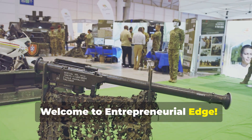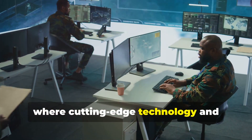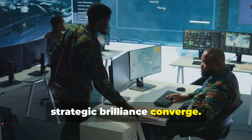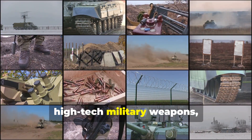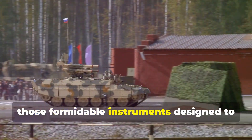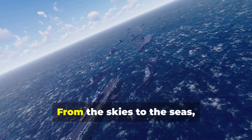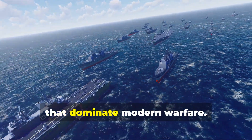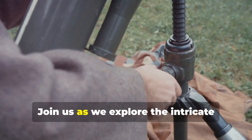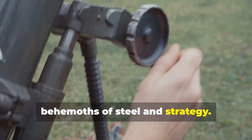Welcome to Entrepreneurial Edge. Today we venture into the realm of military might where cutting-edge technology and strategic brilliance converge. We're diving deep into the world of high-priced, high-tech military weapons — those formidable instruments designed to project power and safeguard nations. From the skies to the seas, we'll uncover the engineering marvels that dominate modern warfare, exploring the intricate workings and staggering costs of these behemoths of steel and strategy.